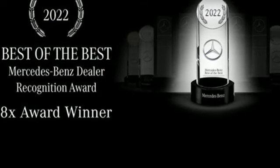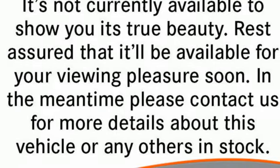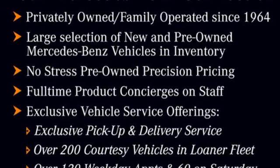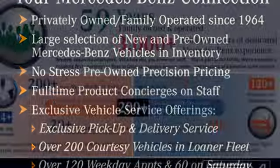It boasts an impressive list of features like these: automatic transmission, adaptive suspension, streaming audio, memory exterior door mirror settings, and dual zone climate control.